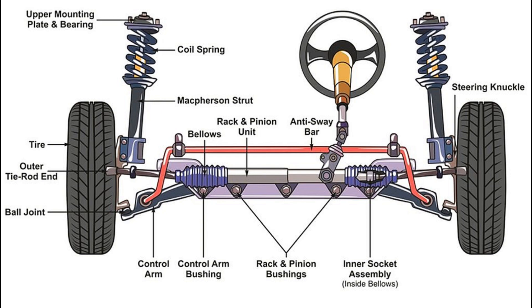The worm gear is quite big and goes through the block, which is threaded in such a way that it allows the worm gear inside. This block has gear teeth on the outer side which are connected to the sector gear. The sector gear is kept connected to the pitman arm, which is further attached to the tie rod. The work is also quite simple, like a rack and pinion.